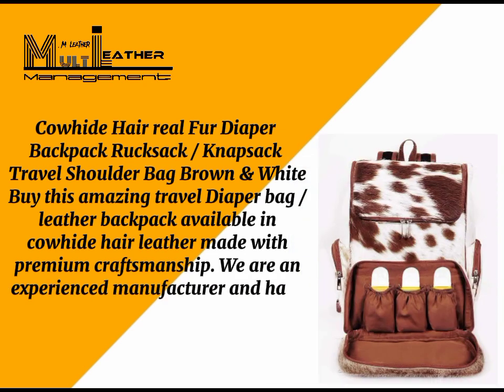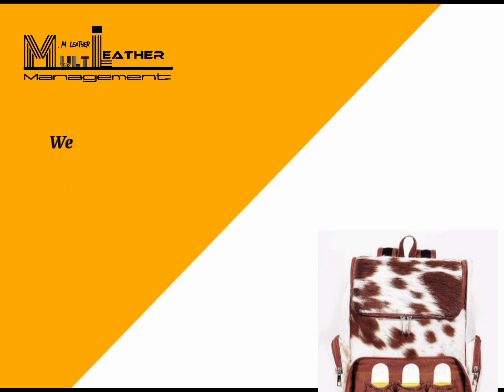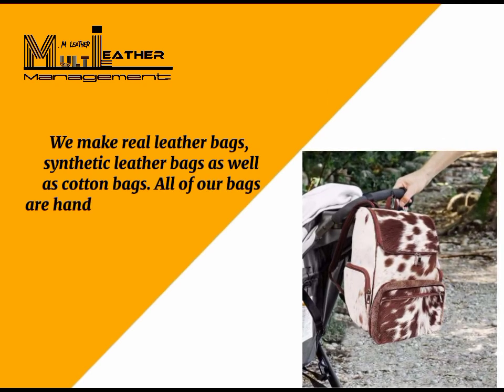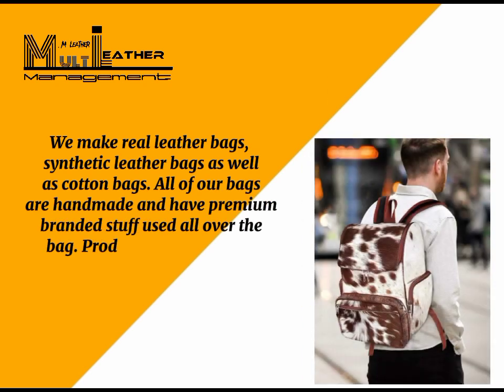We are an experienced manufacturer with professional craftsmen. We make real leather bags, synthetic leather bags, as well as cotton bags. All of our bags are handmade and have premium branded materials used throughout. Product features: 100% cowhide hair leather.